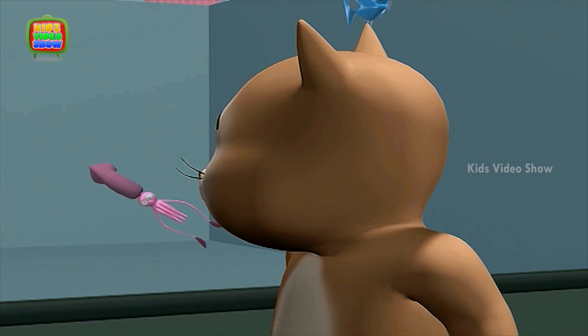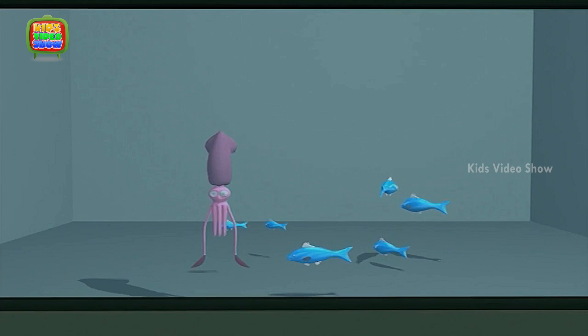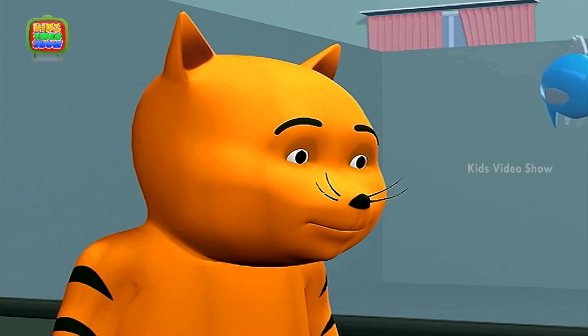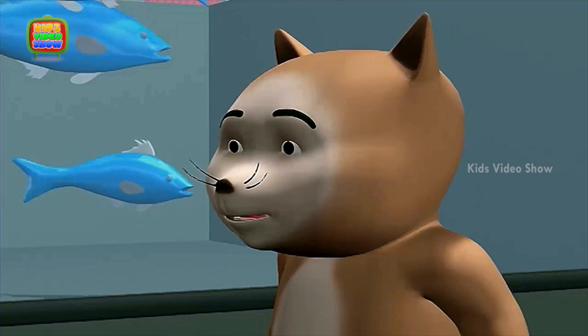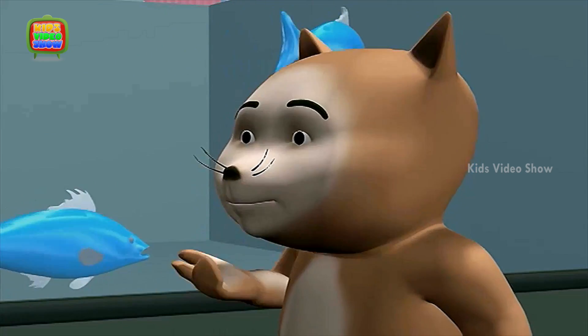Here's an octopus and it's got eight legs. Animals usually have two or four legs. But eight legs? I know, that's what I was thinking. Why does it need so many legs?